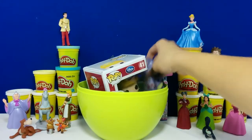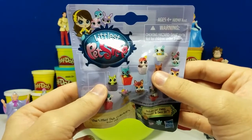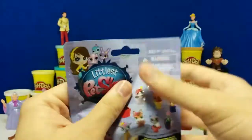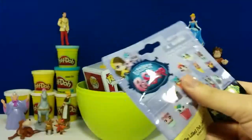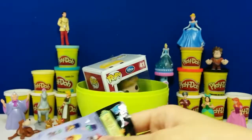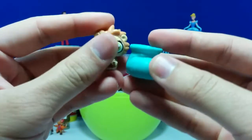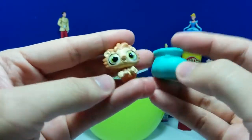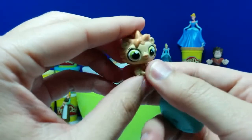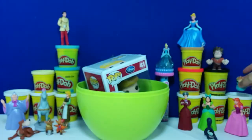I found this blind bag and it's the Littlest Pet Shop. These are all the ones you can get. I think you need a scissor for this so let me get a scissor. This is what I got — I'm not sure of the name, but it's in a blue shoe. If you guys do know who this is, please leave a comment below and let me know.